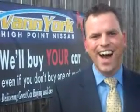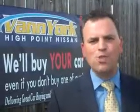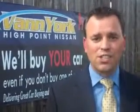Hi, this is Trey Powell, General Manager at Vanyork's High Point Nissan. Every used car we sell comes with a warranty, roadside assistance, and a Carfax guarantee.